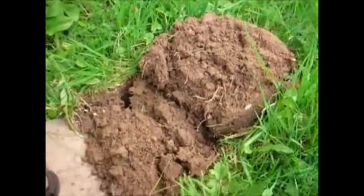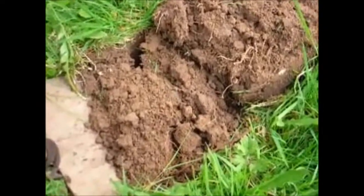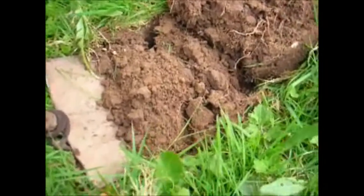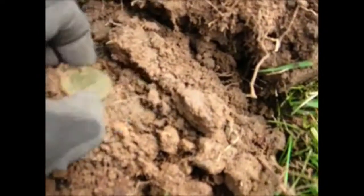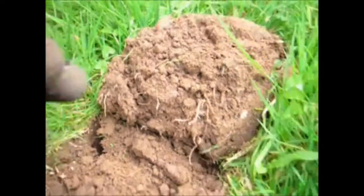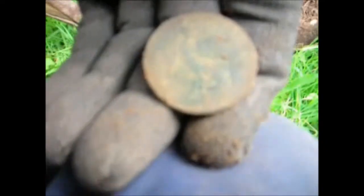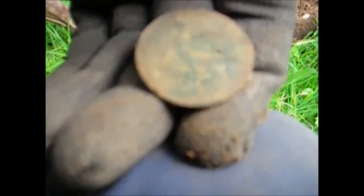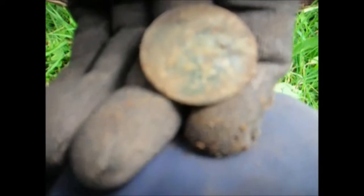The battery in my other camera died, so we've gone through to a backup camera. We've dug down in here and just pulled the spade back, and we have a coin. I don't know if you'll make it out, but this one too is 1917. Let's go see if we can find something else.